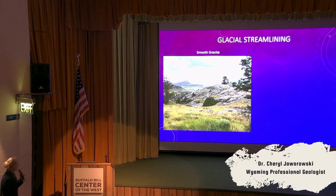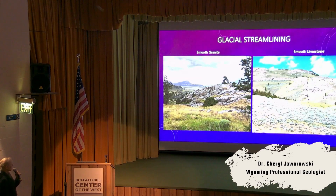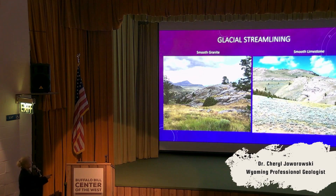If you look at the granite, you can see basically a smooth granite knob. And if you look at limestone, you can also see that these hills have been smoothed. These are big landscape features that you can see and start figuring out where the ice was.